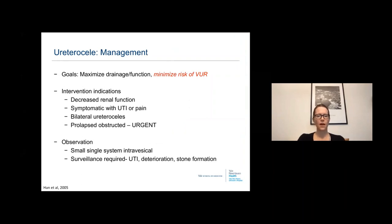Managing ureteroceles aims to maximize drainage and function while minimizing vesicoureteral reflux risk, since ureterocele puncture can create de novo reflux. Intervention indications include decreased renal function, symptomatic UTI or flank pain, bilateral ureteroceles, or a prolapsed obstructed ureterocele (urgent). A small single-system intravesical ureterocele not associated with caliceal dilatation can be observed, though surveillance is required as some patients will deteriorate, develop UTIs, or form stones within the ureterocele.